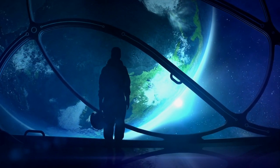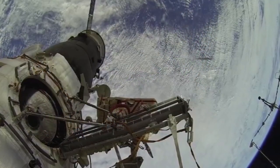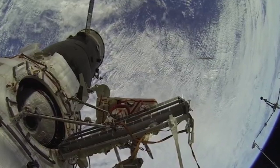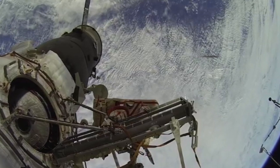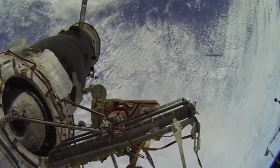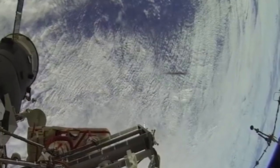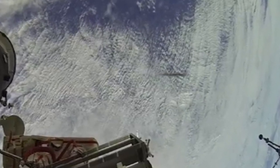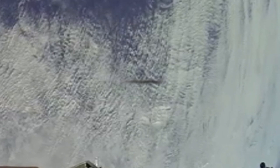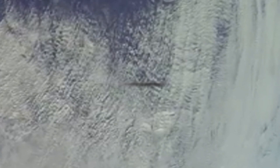However, while these cameras have been running, people have noticed some strange things. One such anomaly was found while an astronaut was outside the ISS. The person who spotted the object said the following: while I was watching a live stream on Facebook, I noticed something fly past the International Space Station. Whatever it was moved quick, but I was able to stop the video at the part when the object flew past. One of the reasons I was able to spot it is because of how dark it was. It was black and slender.